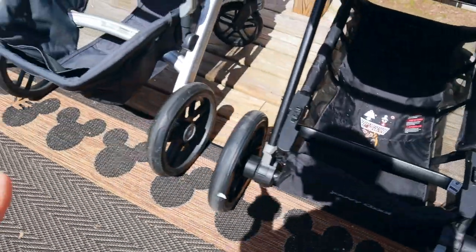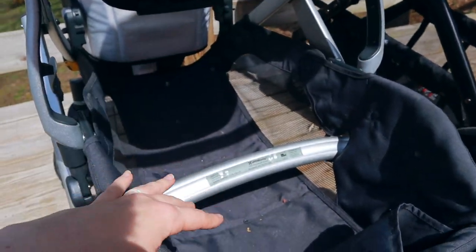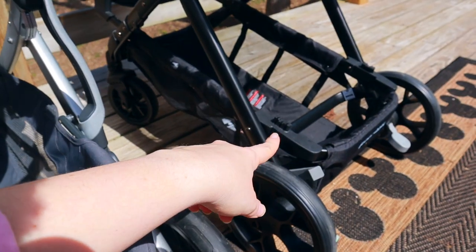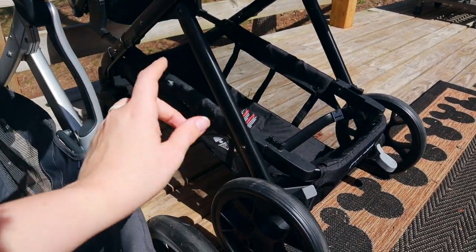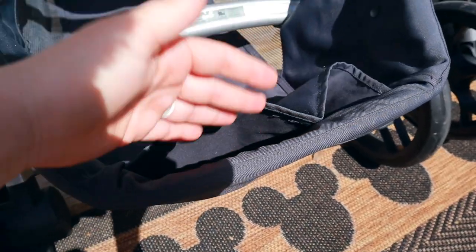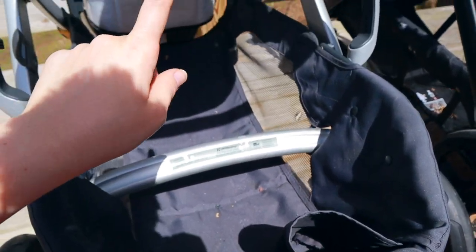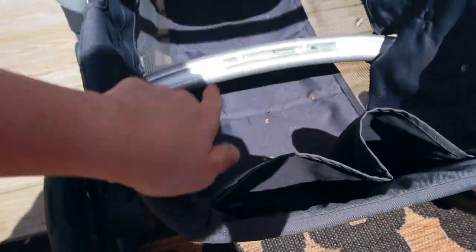The Vista has the same center bar but the space behind it is a little bigger, so a diaper bag fits back there more easily with room up front for extra things. The Vista's back pockets are open but wider — I can fold both rain covers and store one in each pocket, which is incredibly handy for quick rain showers at a theme park. Both baskets are really nice overall.